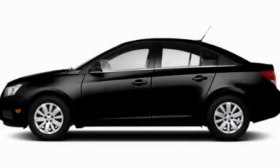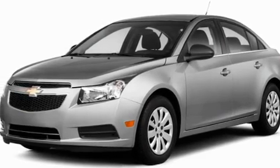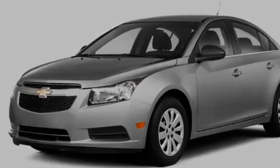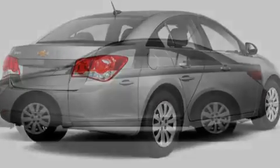This is a brand new 2011 Chevrolet Cruze. Its top features include a keyless entry system, a CD player, variable valve timing, a passenger side vanity mirror, and a low tire pressure indicator.